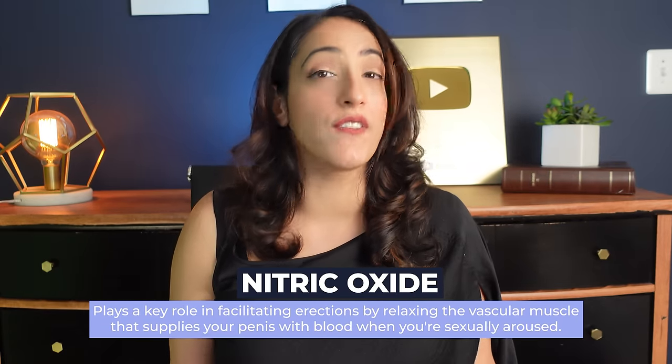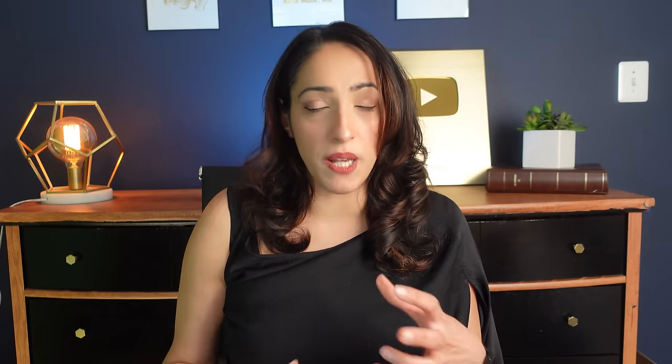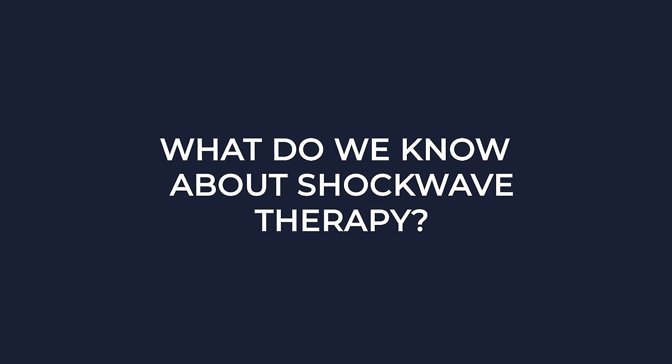Shockwave therapy may also increase the production of nitric oxide in those tissues. Nitric oxide is the ignition for erections — without sufficient nitric oxide, you cannot have an erection. There are also animal studies suggesting it may play a role in nerve regeneration by clearing debris and scarring in the nerves and recruiting Schwann cells, which are important in nerve regrowth. Regarding clinical evidence, there have been several randomized controlled trials comparing shockwave therapy against no treatment or a sham treatment that sounded like a shockwave but wasn't.